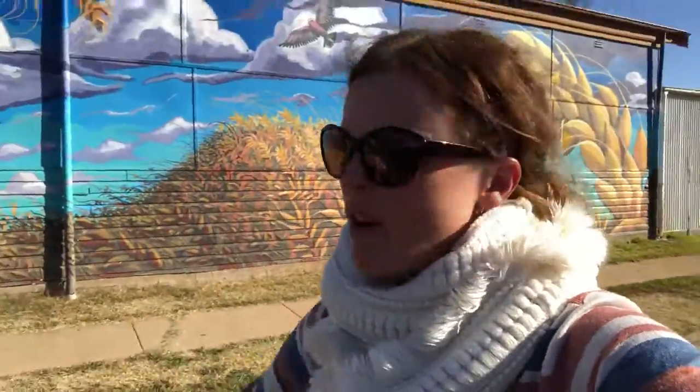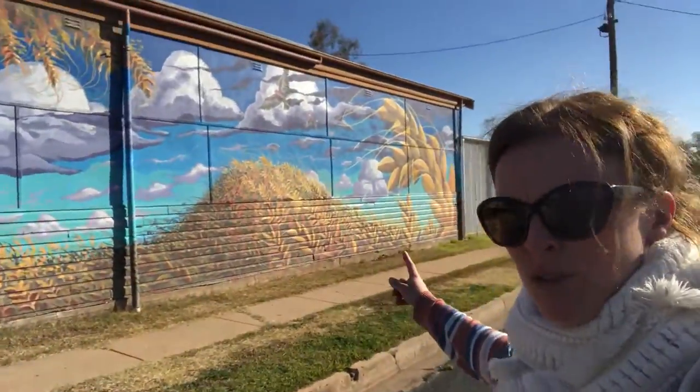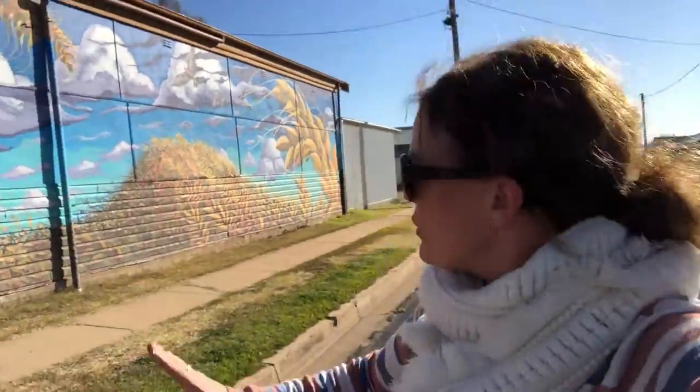G'day there folks, it's Job on Reports Live. I'm here in a place called Galagambone. As you can see, this is a mural painted by Rudy. It's called the Great Wall of Wheat. It's quite stunning.